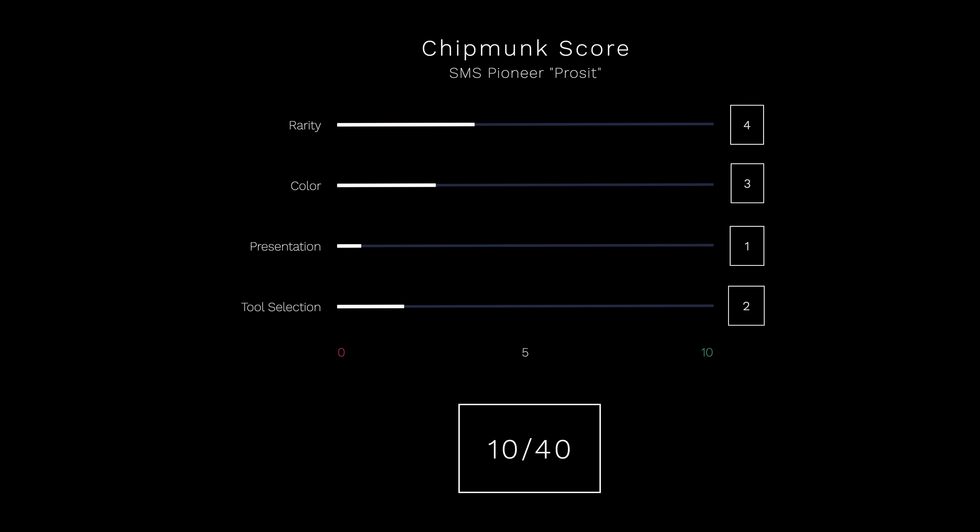And finally the tool selection. Well, this is a standard Pioneer knife — no additional tools are added. But we will award the fact that the blade etching, the two bear marks, is quite nice. So that's 2 out of 10 points. That brings us to the final overall rating of 10 out of 40 points for the Pioneer ProSid.